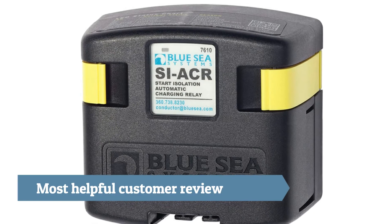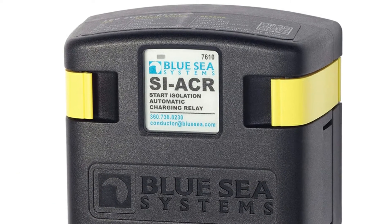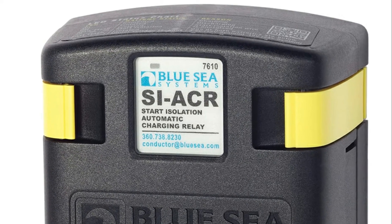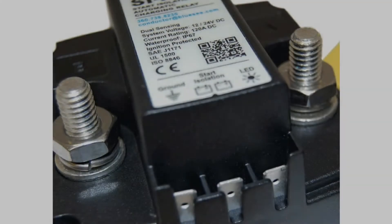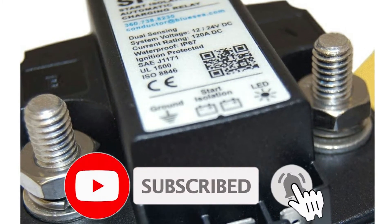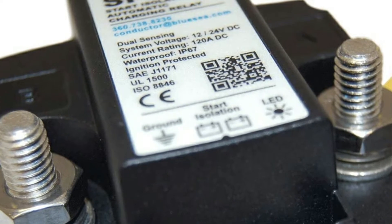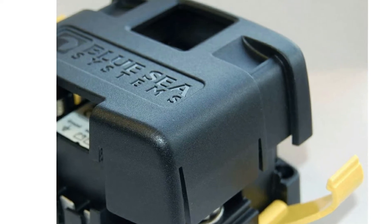Thank God I heard about this unit before I replaced my failed isolator. This device is utterly fantastic, ridiculously easy to install, and eliminates the 0.5 to 0.7 volt voltage drop inherent in the old isolator it replaced. Now not only can my alternator fully charge both the start and house batteries, but the charger hooked up to my house bank also seamlessly charges my start battery to boot.